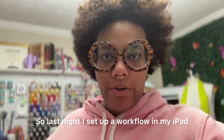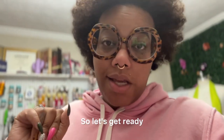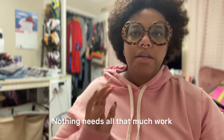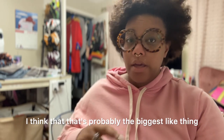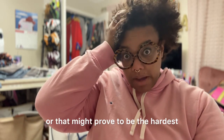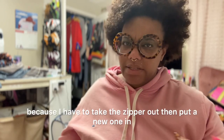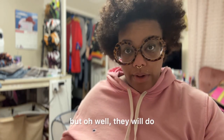Last night I set up a workflow in my iPad. I left the iPad upstairs — thank God I wrote it down, because now it's stored in my brain. Nothing needs all that much work. I do have a couple of zippers to replace, which is probably the hardest thing, because I've got to take the zipper out and put a new one in. I couldn't find the exact same zippers, but they will do.